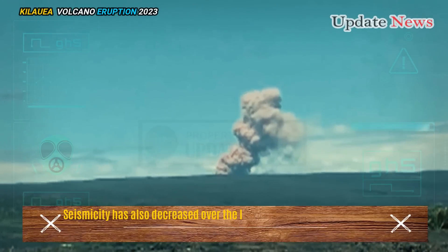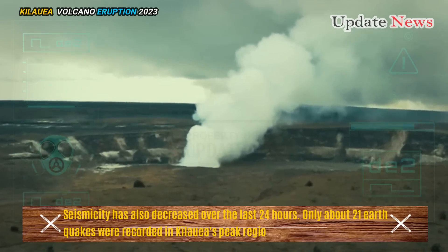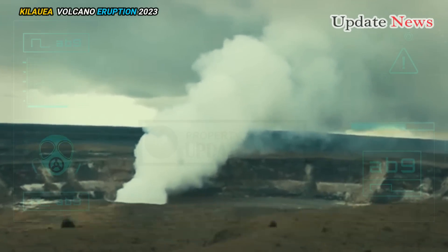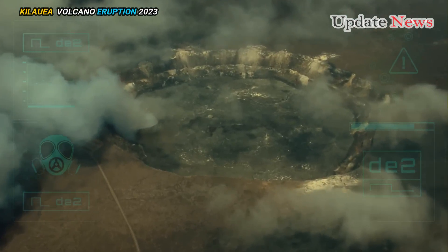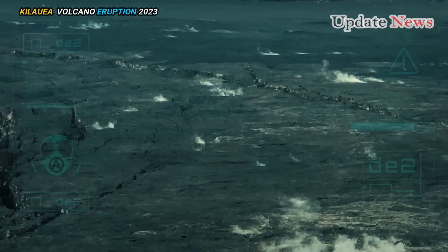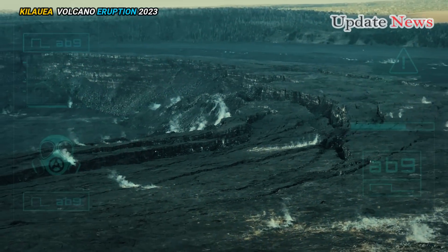Seismicity has also decreased over the last 24 hours. Only about 21 earthquakes were recorded in Kilauea's peak region during that time period. Most earthquakes originating from the seismic swarm south of the caldera occur at depths of about 0.6 to 3 miles below the surface. Sulfur dioxide emission levels remain low and were last measured at around 100 tons per day on October 6.